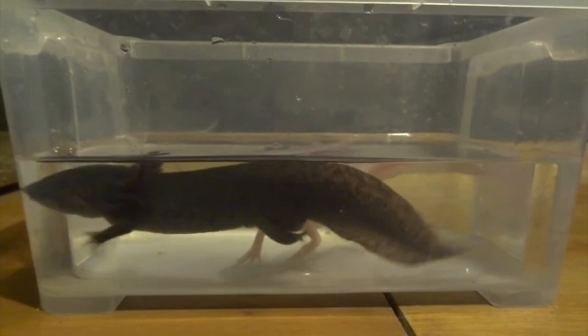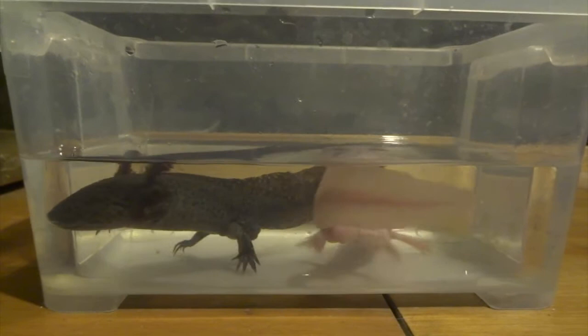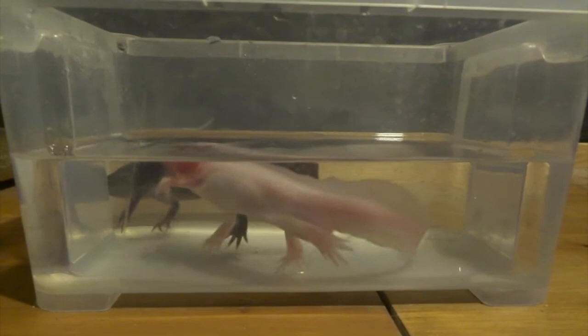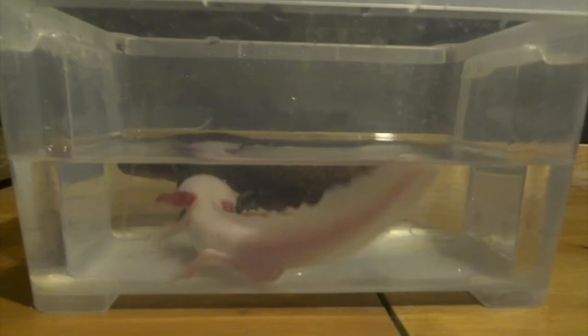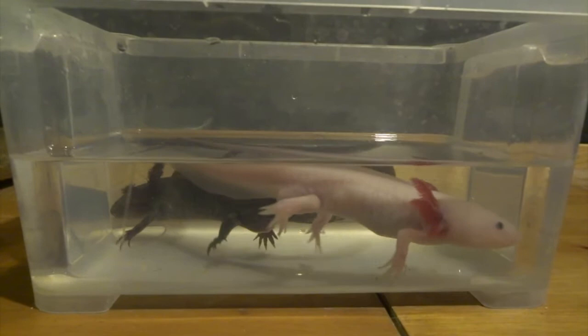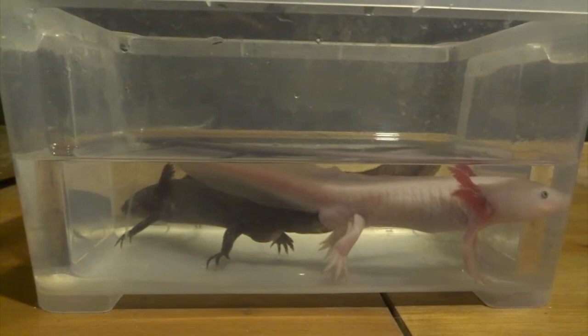But you can see they're not — they're just kind of interested in each other, just nosing each other and having a good look around. I thought I'd put this video up just for anybody else who keeps axolotls, in case you wanted to see what the response is like with two males that are clearly in breeding condition, looking to mate, and what happens if you put them in together. It doesn't seem like they fight — these two aren't anyway, they're just interested in each other.